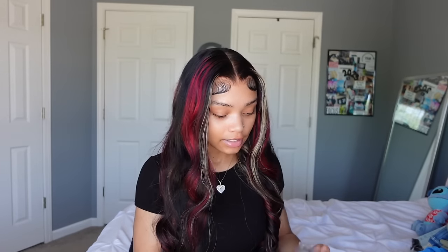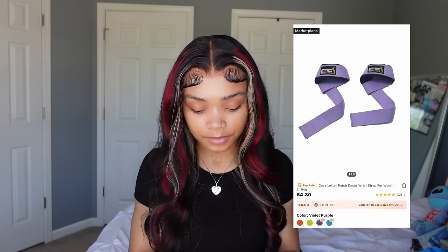I also got these gym bands. My arms are not as strong as my legs, so I need to be able to lift more. These go on your wrist so your hand isn't holding the weight — it's more of your arm doing the work.